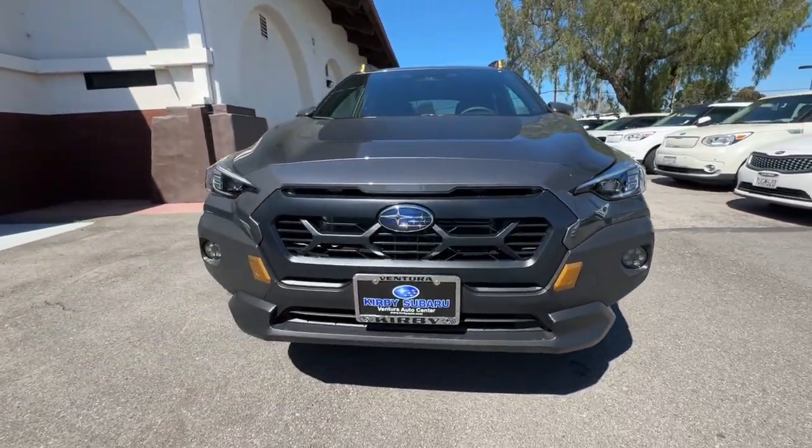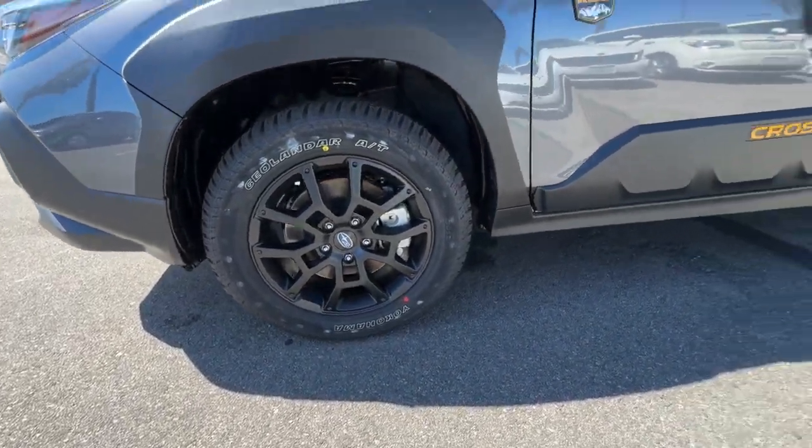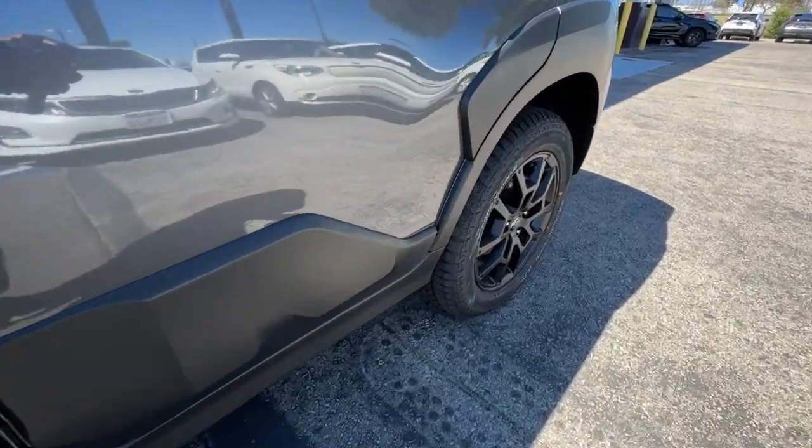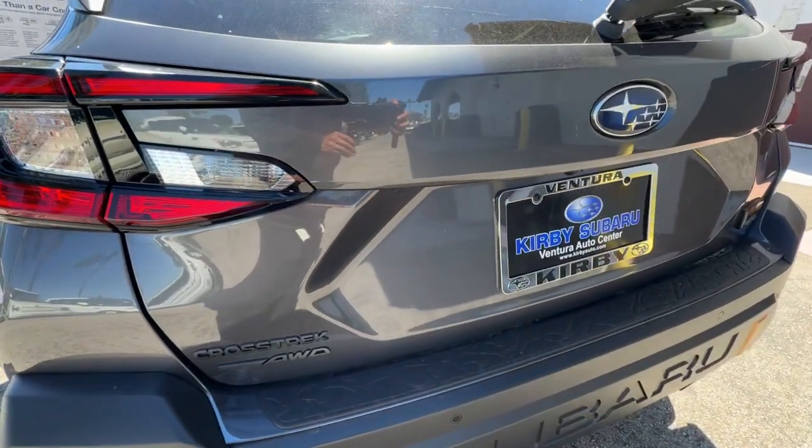The following are some of this vehicle's highlighted options: Apple CarPlay and/or Android Auto, keyless entry, satellite radio, backup camera, heated mirrors, fog lamps, and aluminum wheels.